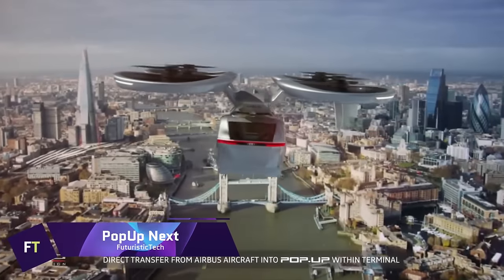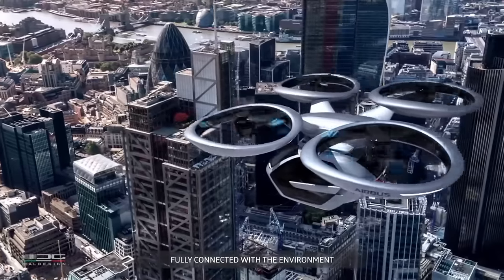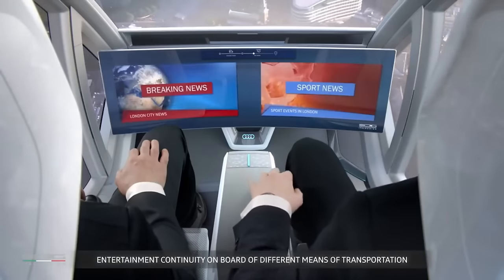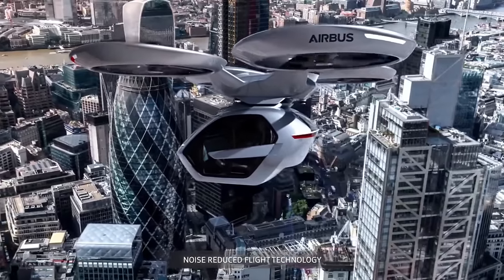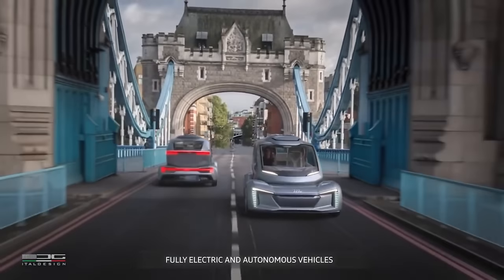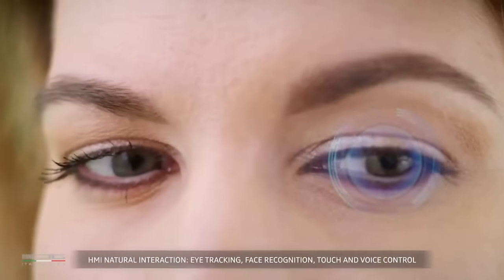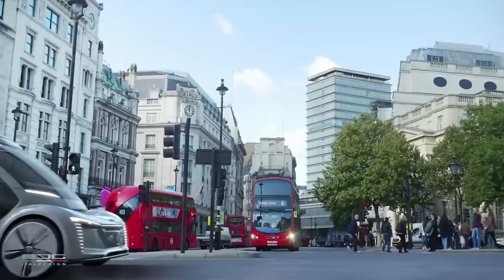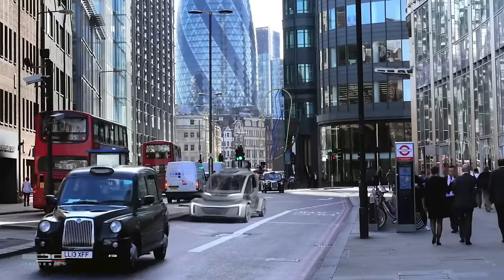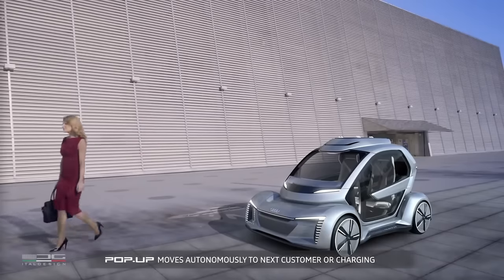The PopUpNext is a game-changer for urban transportation. An innovative transportation system that merges the adaptability of a tiny two-seater ground vehicle with the speed of a vertical takeoff and landing aircraft is being developed by a joint venture between Audi, Airbus, and ItalDesign. In its future design, the vehicle features a smooth passenger capsule that can be fastened to a car chassis for on-road travel or to a drone-like air module with rotors for aerial travel. With its entirely electric and automated operation, the system has great promise for lowering pollutants and traffic in metropolitan areas.